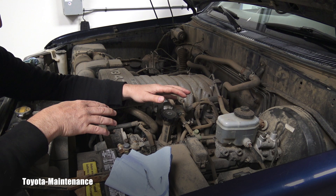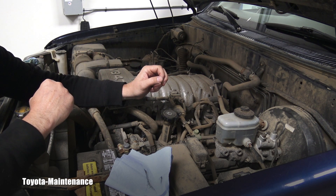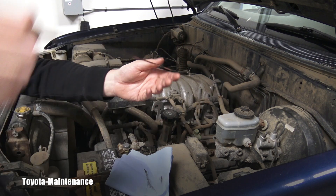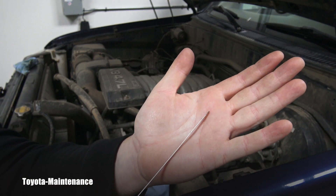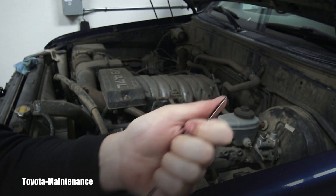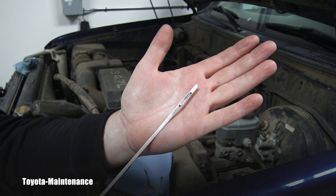All you do is push it in and pull it out. The vehicle is perfectly leveled and the engine was not running for more than five minutes — those are the criteria. Look with me: there's nothing — it's touching nothing. There's no oil. There's a lot of oil missing in this engine.